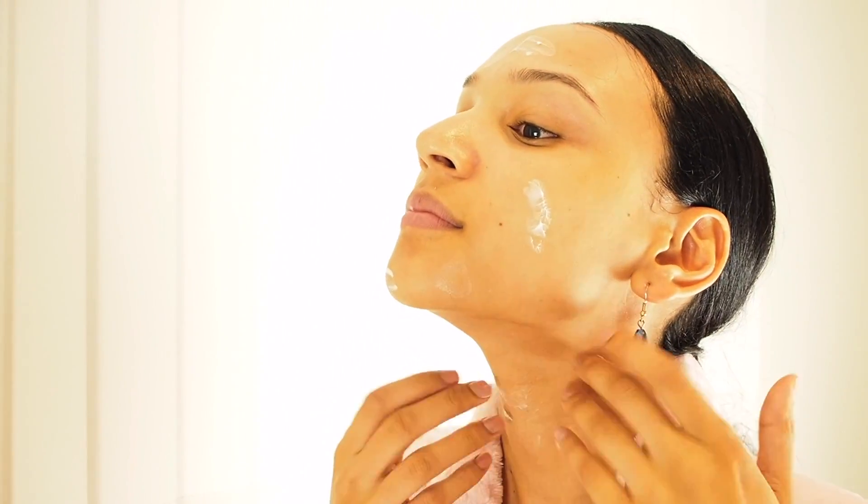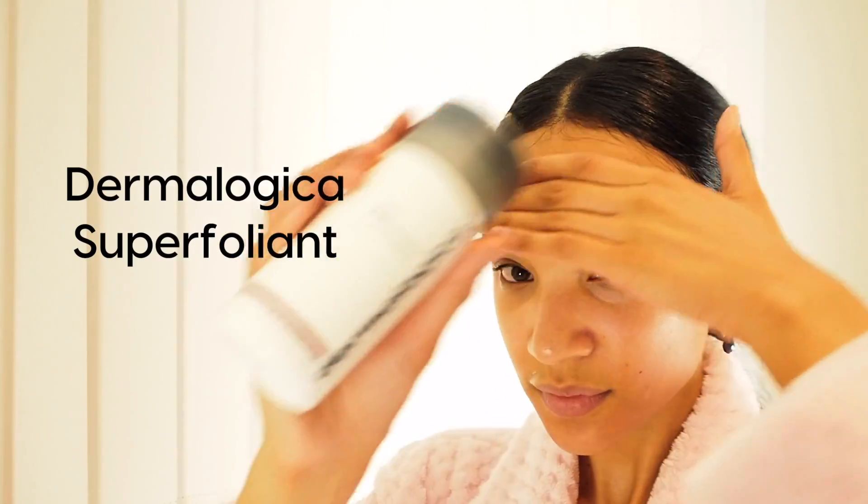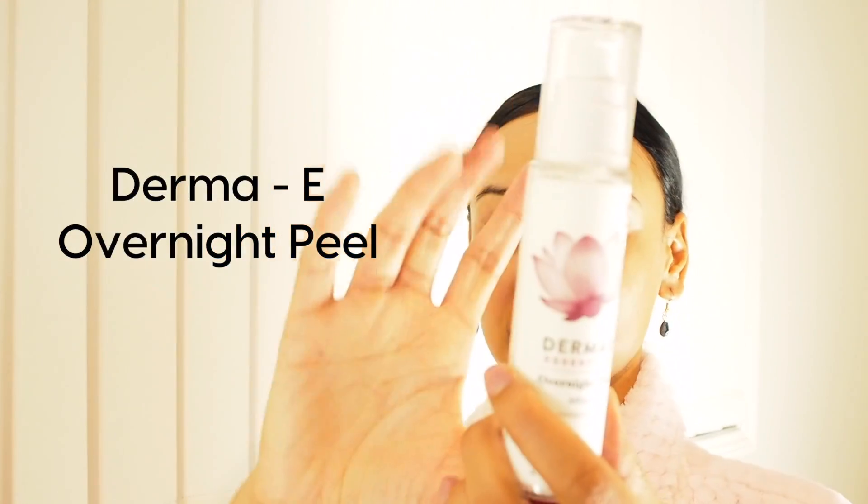Tonight I didn't use an exfoliant — chemical or physical — because I did one a couple of days ago. But if I were to exfoliate tonight I'd use my Dermalogica superfoliant, or my Derma E overnight peel which has AHAs in it. AHAs exfoliate the skin without being too harsh. I'd use any of those, but tonight I'll just take a break.